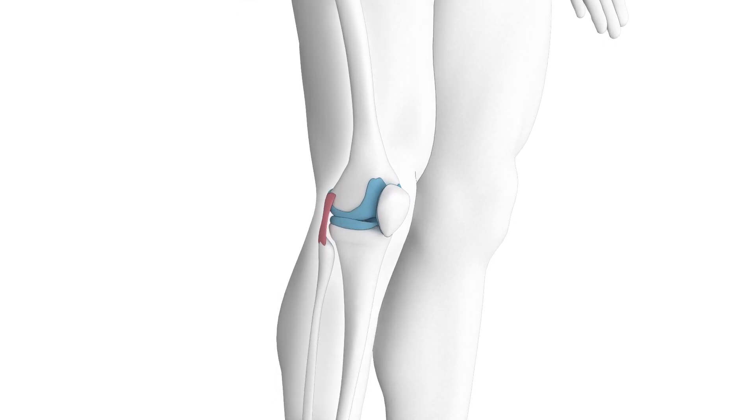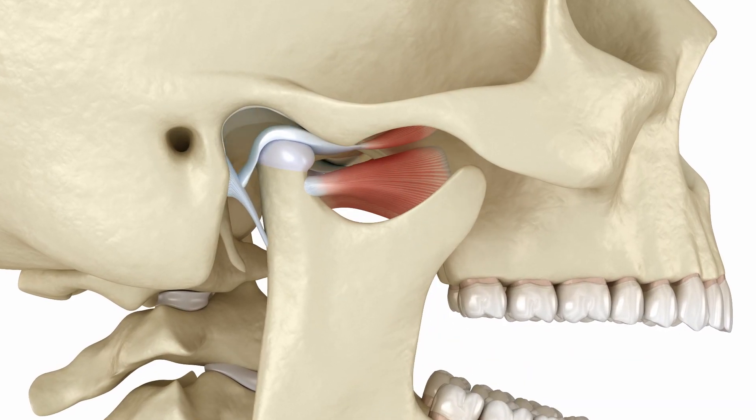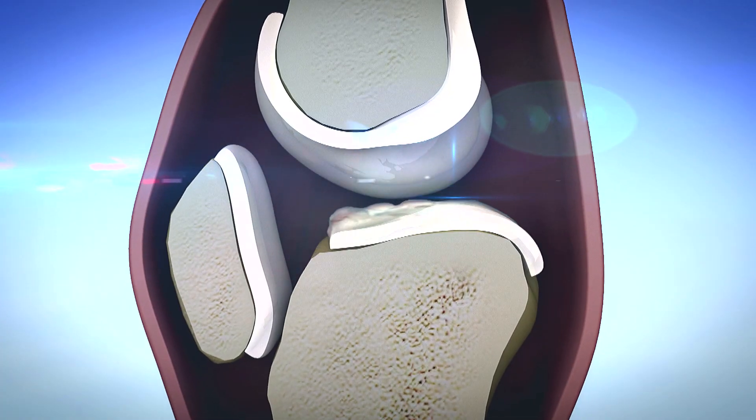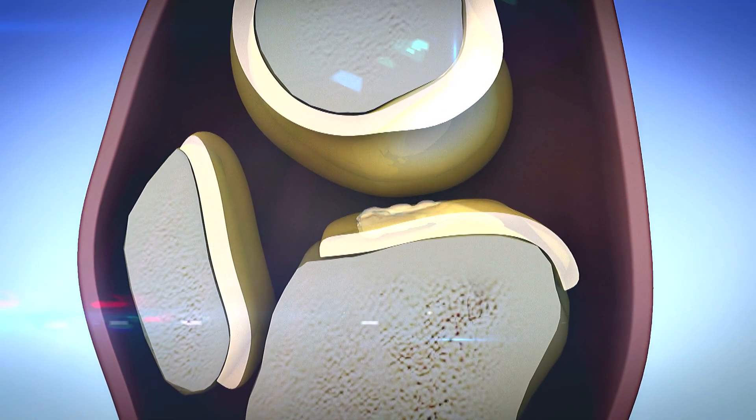Synovial joints are found in our knees and our jaws — they help us chew. When the cartilage on the ends of the bones degenerates, it can become very painful, and that cartilage really never repairs on its own. This can lead to osteoarthritis and pain.